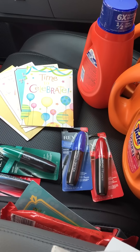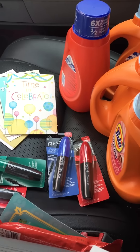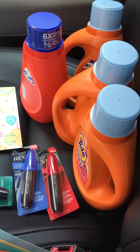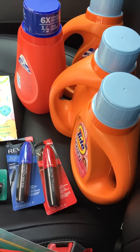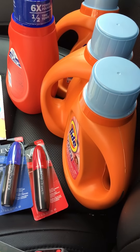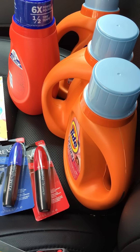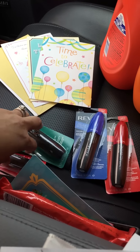I got four Tide, which are $5.94, and when you use a $2 manufacturer coupon they become $3.94. I spent $20, so I get the $10 ECB — which is the glitch — and I don't know how long it's going to last. Then I got four Revlon.